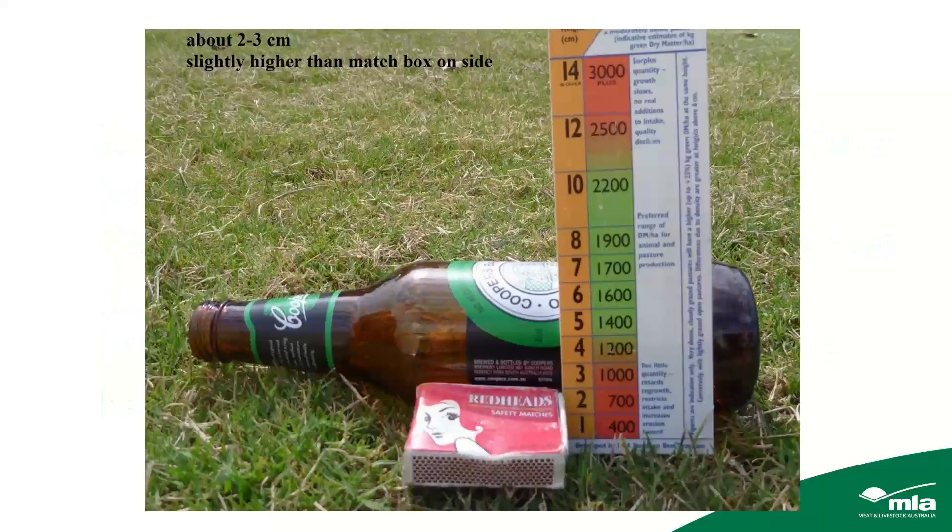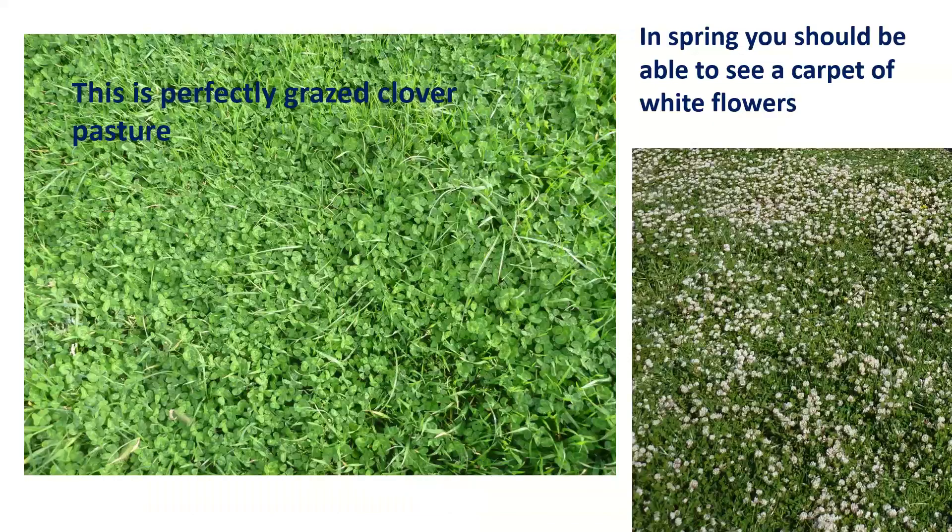A matchbox on its side is about where you need to be, and no higher than a beer bottle on its side — using the MLA ruler, that's a minimum of around 800 to 1,000 kilos and a maximum of 1,600 to 1,700 kilos per hectare. That's your target for ideal grazing of sub-clover pastures. You should maintain that pressure of about two to three centimetres right through flowering.